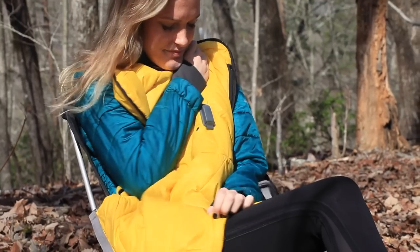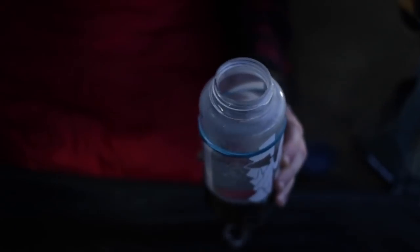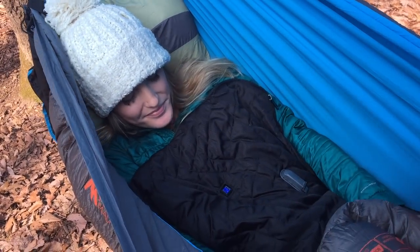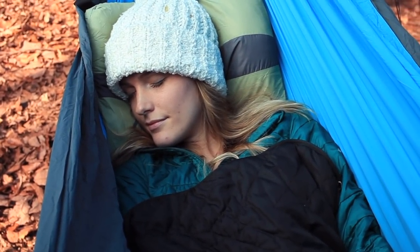We wanted to create a modern way to stay warm in the wild. No more boiling water and plastic bottles. No more getting out of your sleeping bag. Just push a button and instantly feel its warmth so you can get right back to peaceful slumber.